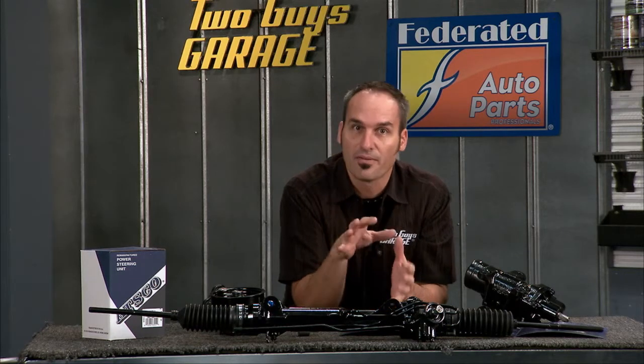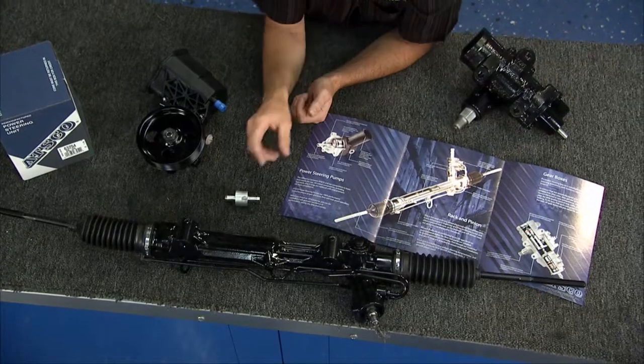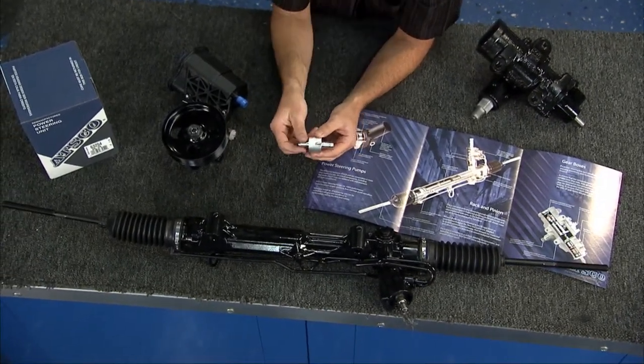The typical service interval is around 50,000 miles. You want to flush the fluid, especially if you change a component — flush that fluid. You can even add or change the filter in that system to keep everything running properly.